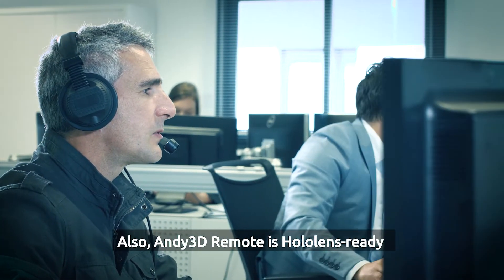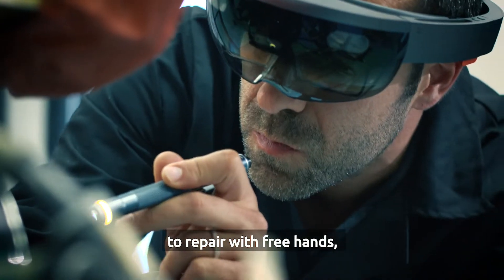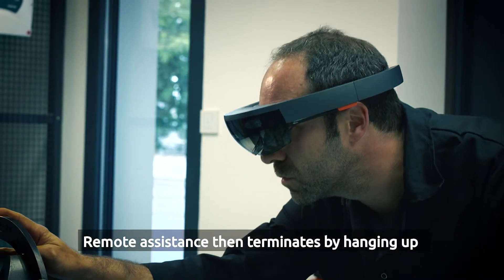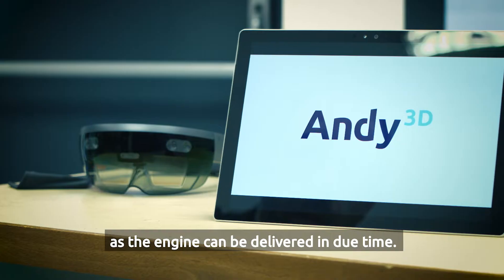Also, Andy 3D Remote is HoloLens ready, and gives the opportunity for the technician to repair with free hands while being guided by the remote expert. The technician is now relieved, as the engine can be delivered in due time.